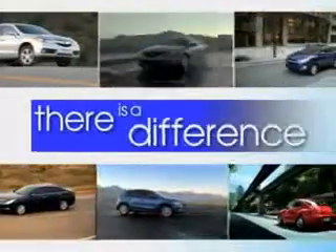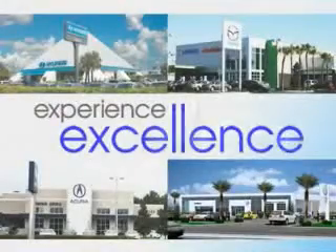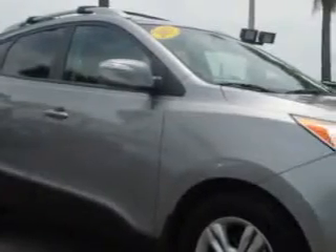When it comes to car buying, there is a difference. Experience excellence at any Jenkins dealership. Imagine driving this graphite gray metallic 2013 Hyundai Tucson crossover, equipped with a four-cylinder engine and an automatic transmission. Enjoy an exceptional 30 miles to the gallon on this great SUV.